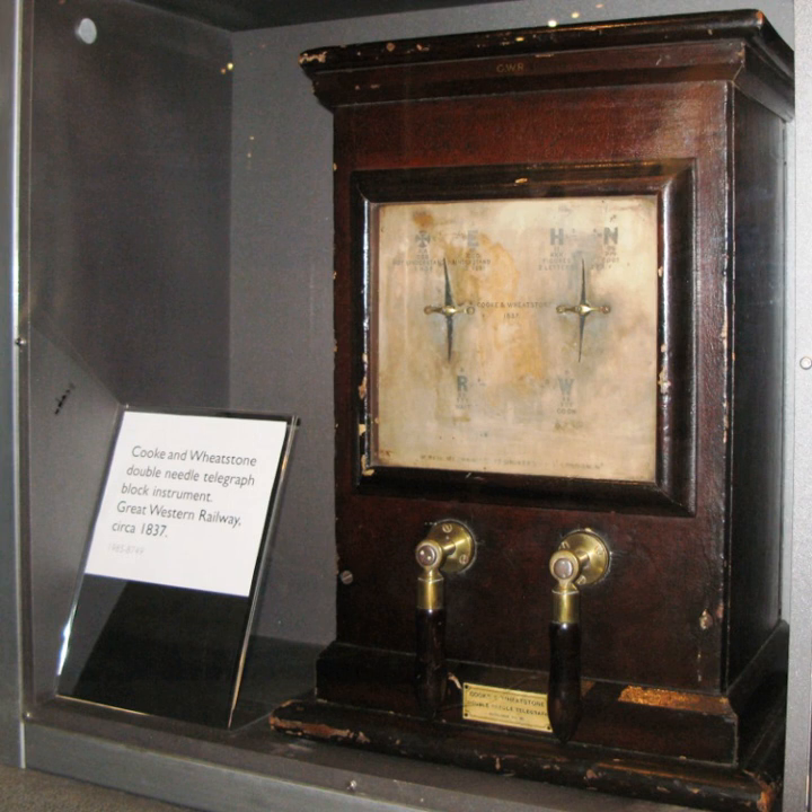The one-needle telegraph system was developed to replace the failing multi-wire telegraph on the Paddington to West Drayton line. It required only two wires, but a more complex code and slower transmission speed. Whereas the two-needle system needed a three-unit code — up to three movements of the needles — to represent each letter, the one-needle system used a four-unit code but had enough codes to encode the entire alphabet. The needle struck a post when it moved, causing it to ring, with different tones for left and right movements so that the operator could hear which direction the needle had moved without looking at it.